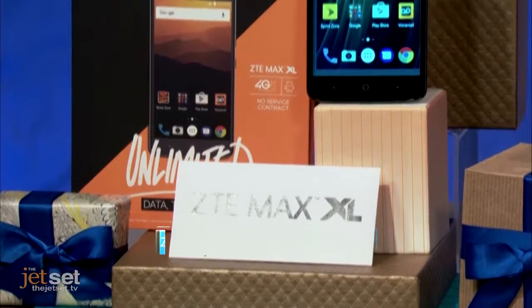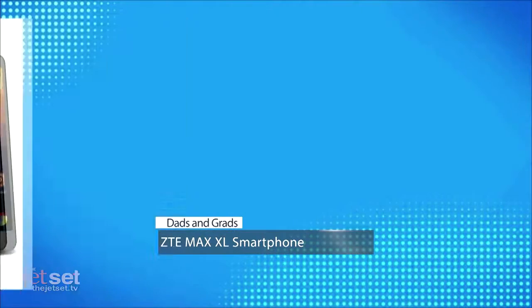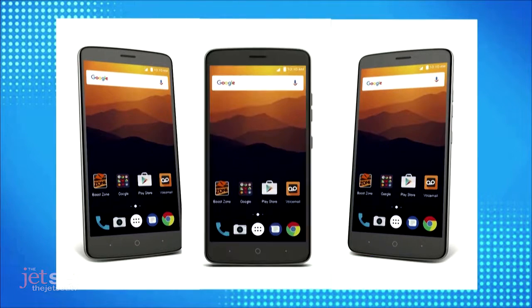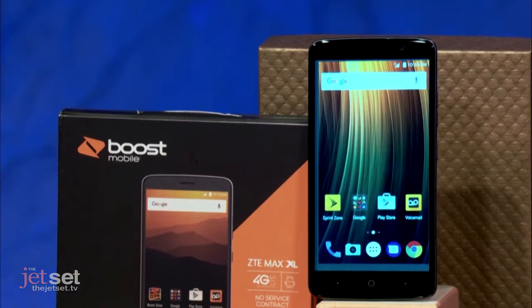Another gift that a lot of people want this time of year is a smartphone, but none of us want to pay an arm and a leg for it. For that, we have the ZTE Max XL. It's a full-featured Android handset that delivers huge on both power and performance. It has a beefy, long-lasting battery, a large 6-inch screen packed with pixels, and a fast fingerprint sensor for extra security. But the best part — it's $130. Boost Mobile runs on the Sprint platform. Absolutely amazing phone.